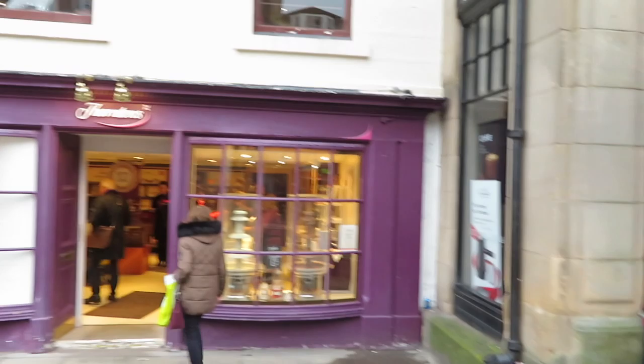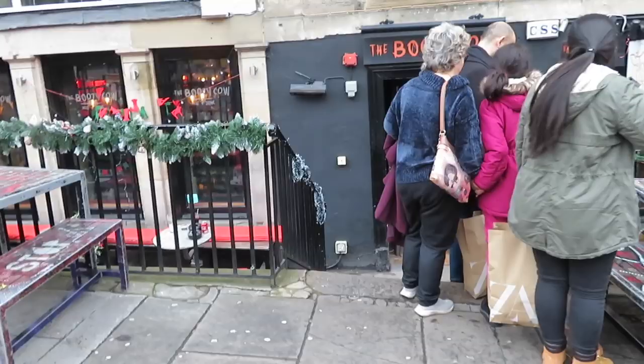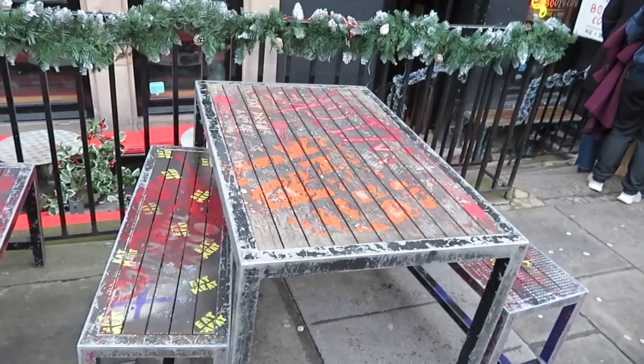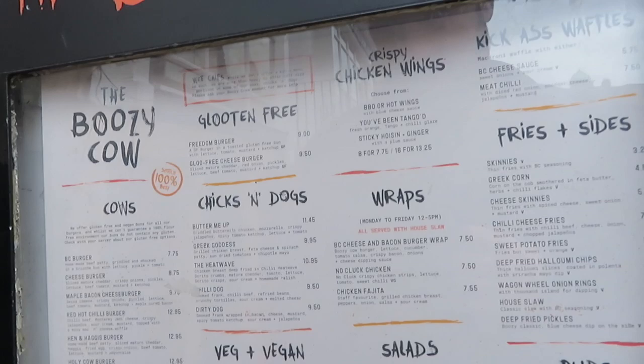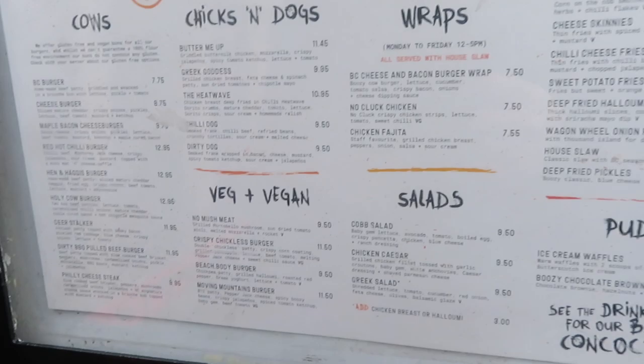The Boozy Cow — I do remember looking at that from a different entrance when we were doing our walk along Rose Street, because that's Rose Street just there. We're just about to intersect Rose Street. I like these tables — that's really cool. Let's have a wee look at the menu for the Boozy Cow. That looks nice — plenty of burgers, chicken, and hot dogs. There's a nice veg and vegan option as well.